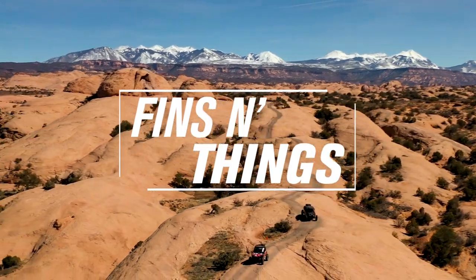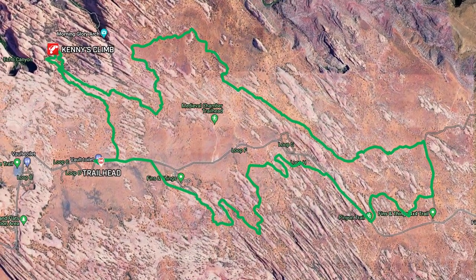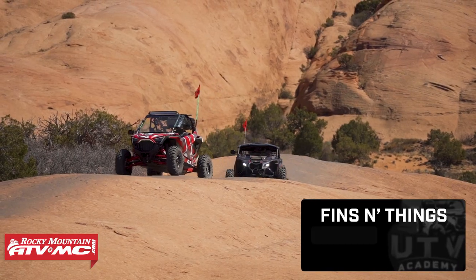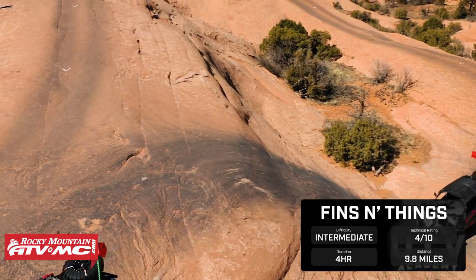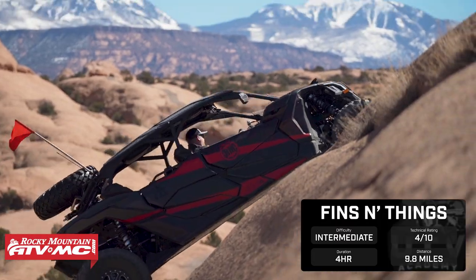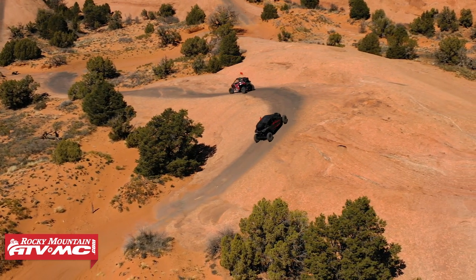We're on Fins and Things — this is a 9.8-mile trail, it's rated a four out of ten, which is intermediate. This is stereotypical Moab. This loop trail has slick rock, climbs, drops, off-cambers, and there's even a cool obstacle called Kenny's Climb that's a lot of fun. There is a small fee to get into Sand Flats Recreation Area, but it's definitely a must-hit trail.